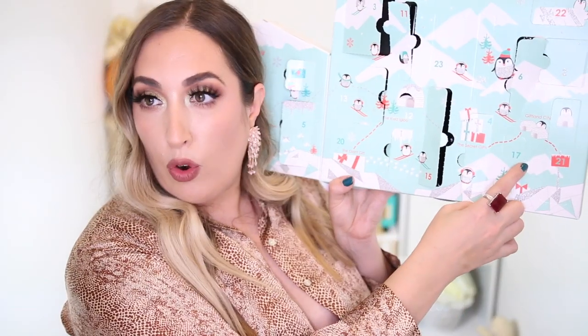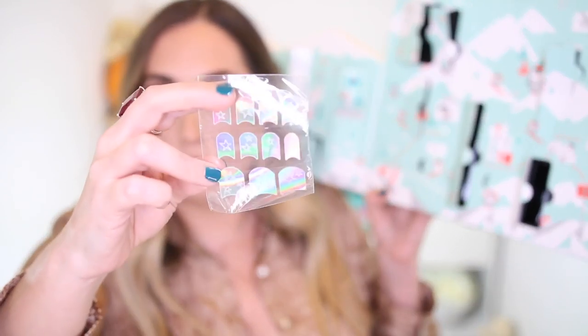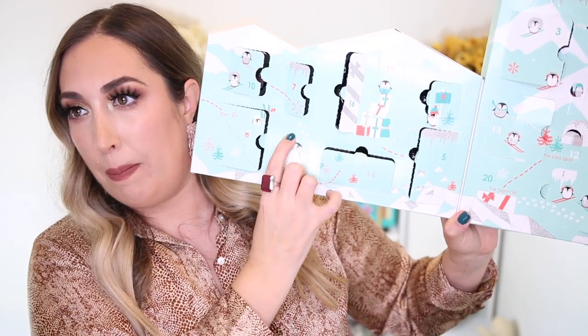Number seventeen is way over here. Nail stickers — holographic, really, really pretty nail stickers with cute little stars across it. Definitely not going to be using these. Number eighteen — it's fingernail polish! Sephora fingernail polish, really pretty color. I'm more of a gel girl, I use lavender violets fingernail polish. But I know who would like this — I'm definitely going to be giving that away.